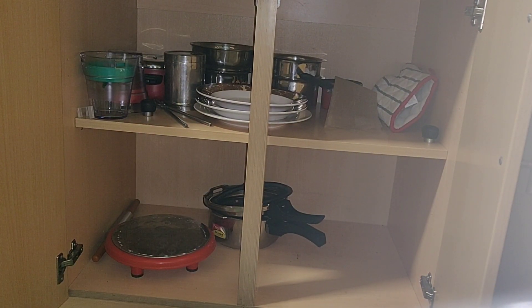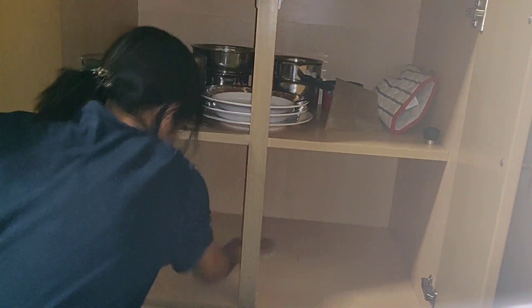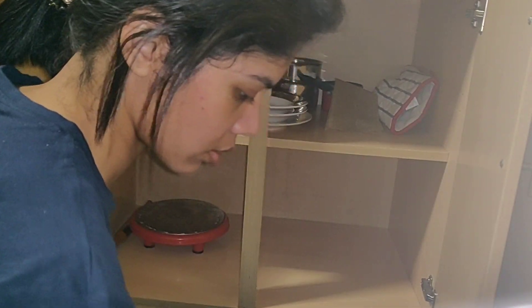Moving on to the cabinets below the counter, this first one here belongs to my flatmate who's a vegetarian. Like I said earlier, she prefers to keep her things separate, and we completely respect that.